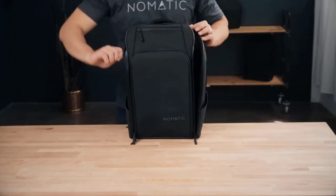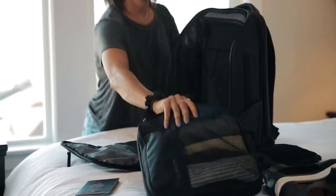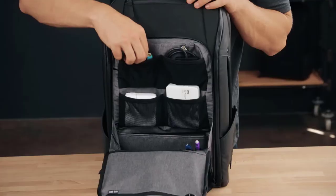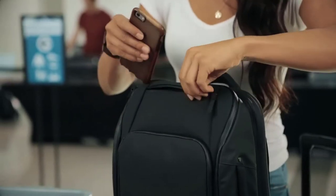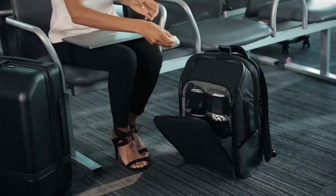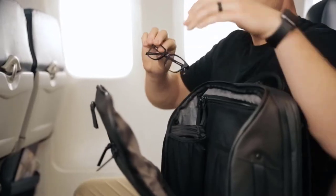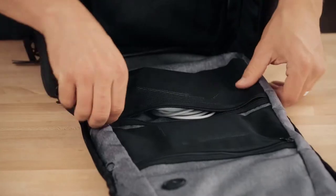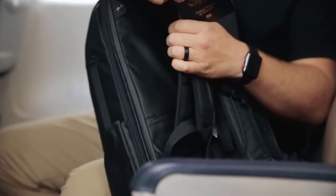The back panel also slides over a roller luggage handle to make traveling with wheels more seamless. A full perimeter zipper gives you access from all sides and a full view of the inside for better visibility and packing. The Nomadic Travel Pack has 20 pockets all designed with purpose: a quick-access fleece pocket for valuables, multiple mesh elastic pockets, RFID-blocking and lockable security pocket, and a removable hard protective shelf for glasses.